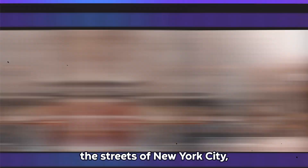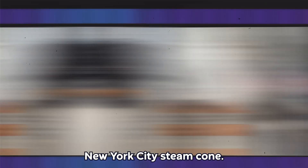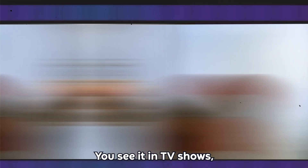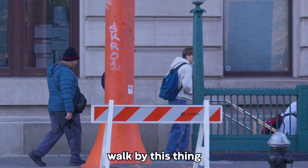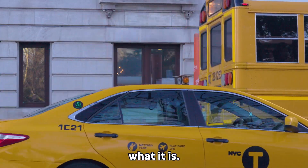If you've walked down the streets of New York City, you've seen the iconic New York City steam cone. You see it in TV shows, movies, magazines, and yet most people walk by this thing and have no idea what it is.